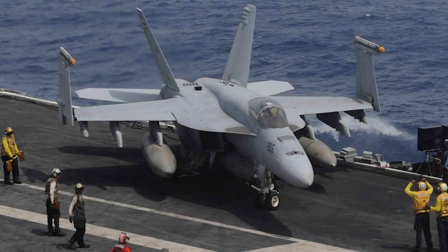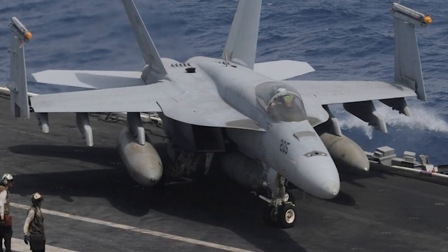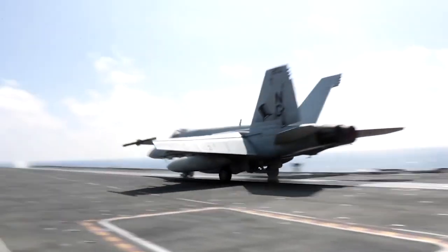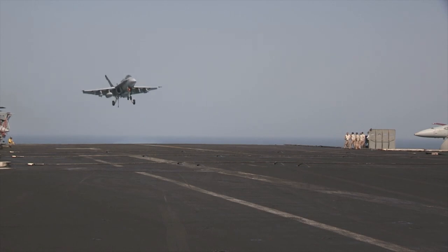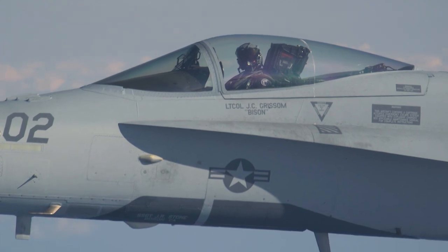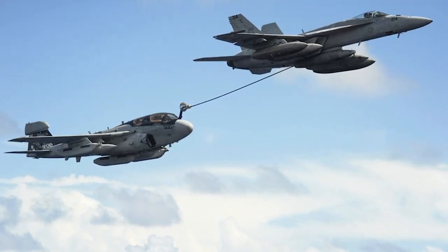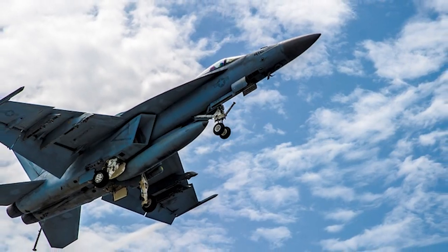The Boeing F/A-18E and F/A-18F Super Hornet are a series of American supersonic twin-engine, carrier-capable, multi-role fighter aircraft derived from the McDonnell Douglas F/A-18 Hornet. They are in service with the armed forces of the U.S., Australia, and Kuwait. The F/A-18E single-seat and F/A-18F tandem-seat variants are larger and more advanced than the F/A-18C and D Hornet. The Super Hornet carries 33% more internal fuel, increasing mission range by 41% and endurance by 50%, with a payload capacity of 7,700 kg. It is equipped with an internal 20mm M61A2 rotary cannon, air-to-air and air-to-surface missiles, and can be configured as an airborne tanker. All U.S. Navy supercarriers are equipped with Super Hornets.